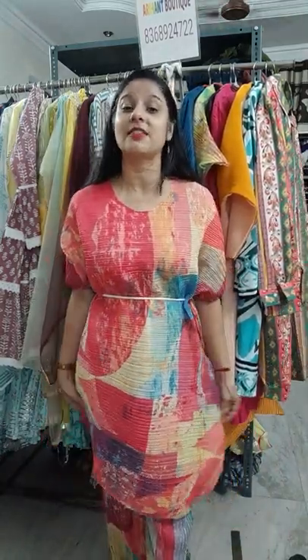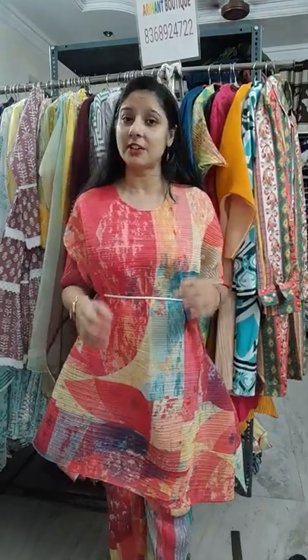Hello, good morning ladies, welcome to our new short video. Today's concept is a very beautiful, amazing, and different concept — wrinkles or pleated dresses. This concept will be very beautiful, very status, and we got a massive response for this item.